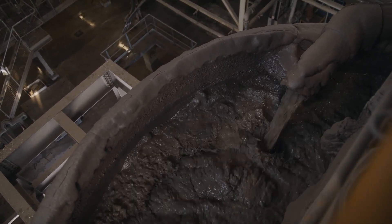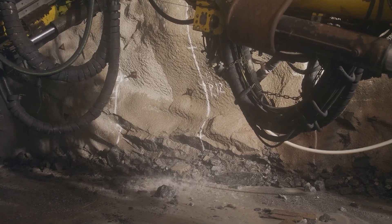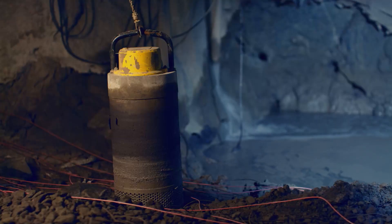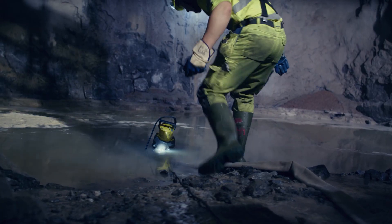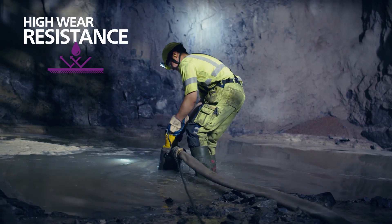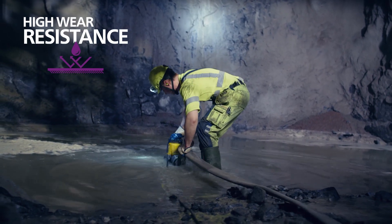During the mining and treatment of the ore, water is essential, and that's where Atlas Copco's WEDA submersible pumps come in. Ensuring efficient and safe extraction, these dewatering pumps successfully deliver under extreme conditions to avoid flooding.